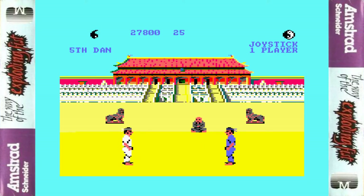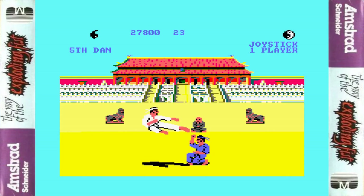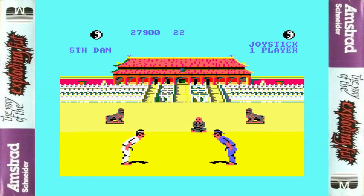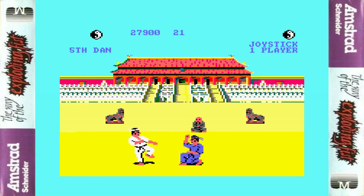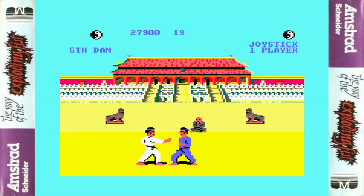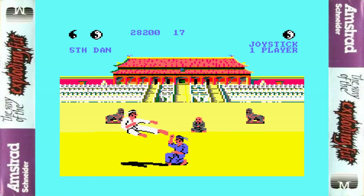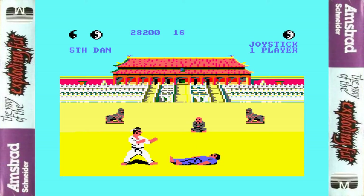This game was voted Game of the Year at the Golden Joystick Awards in 1985. It also was the best-selling Amstrad game that month, eventually selling over half a million copies in Europe across all formats.